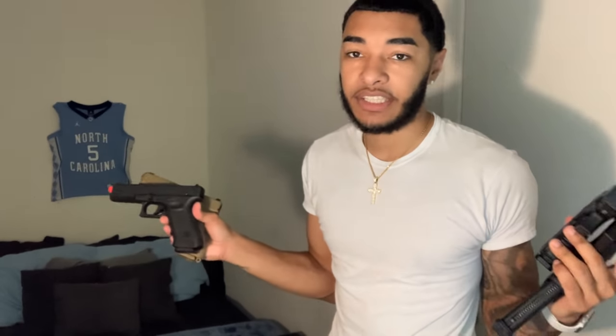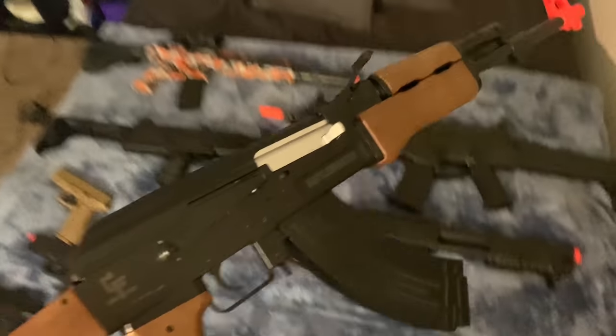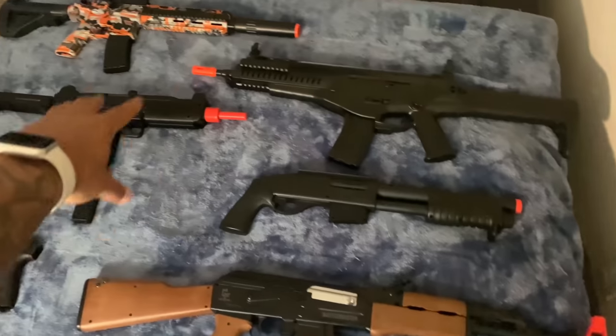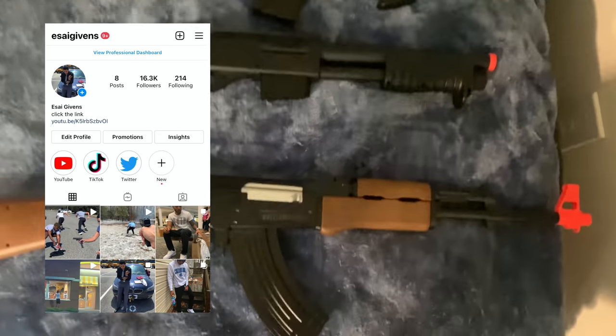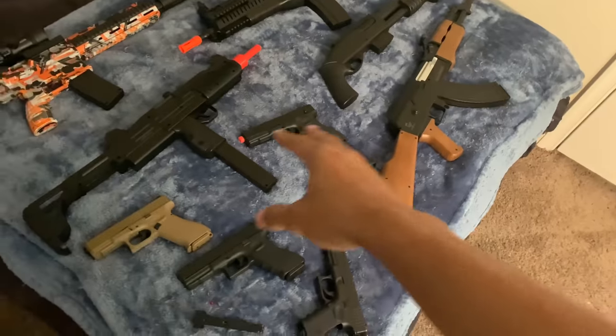Y'all know I get shot with these Glocks every day for these challenges, but my other guns I barely use. I'm trying to show y'all what these guns can do and how much they hurt before I give them away. If you want a chance to win any of the guns I don't really use, make sure you follow my Instagram at East Side Givens.